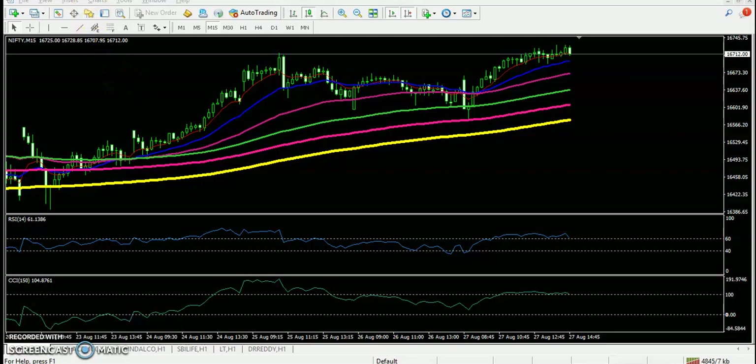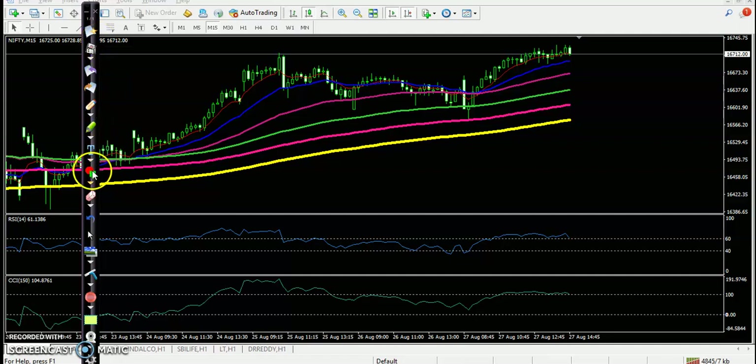All right, this is Nifty on the 15-minute chart. As discussed yesterday, we were looking for a buy after breaking this resistance line. You can see price broke this resistance line — prices again and again were respecting this level. This is called a diagonal resistance line, so we were looking for a buy after breaking this level. Morning first candle, price opened with a gap up, then price dropped, so we were looking for a buy above that candle. But finally price dropped again. Later on, you can see price broke this resistance line, and at the same time RSI crossed the 60 level — this is the first confirmation.